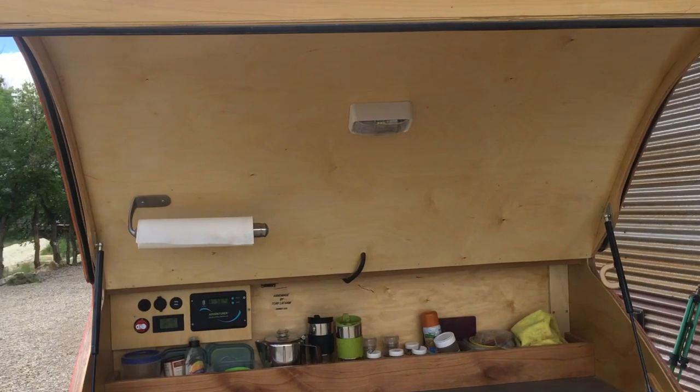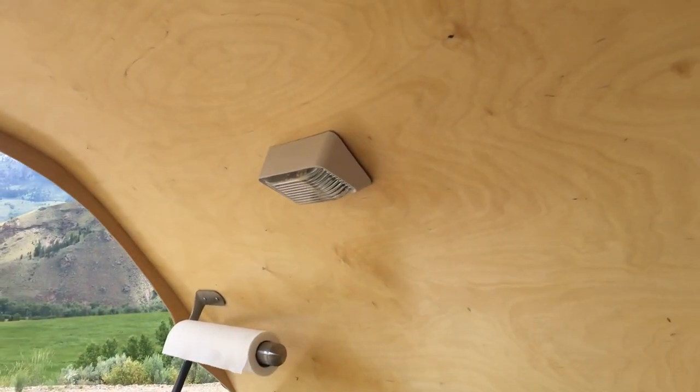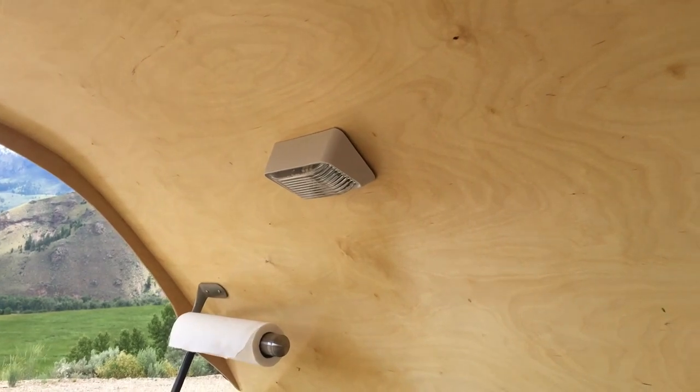Of course the hatch has got a LED light in it. I like these angled ones so they point more down than in your face.